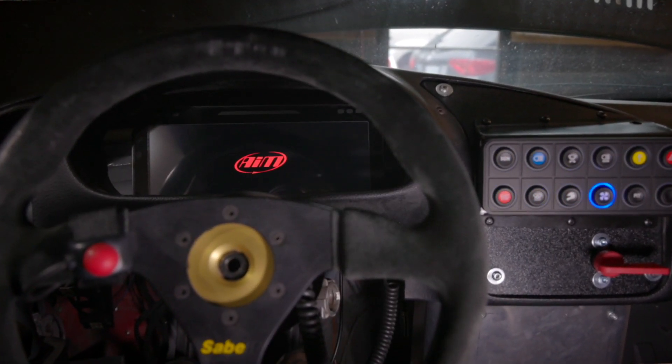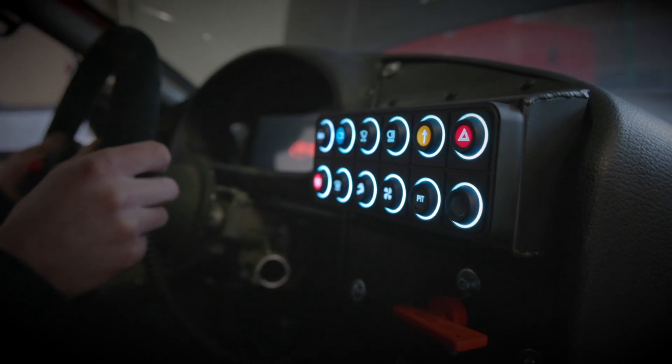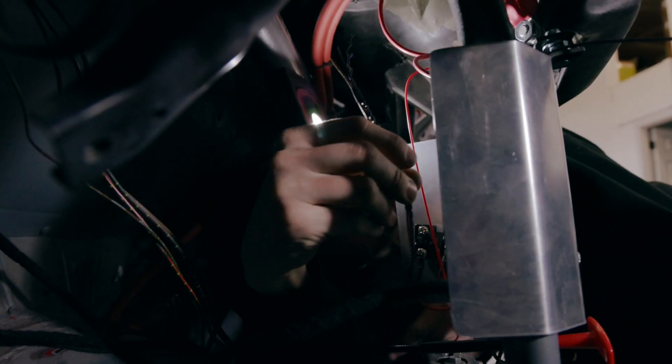Today we are talking about the AIM product line, in particular their PDMs. For most of these examples we'll be talking about the 32-channel one, which is what we have the most experience with. These are what we have been fitting to the majority of our race cars lately.